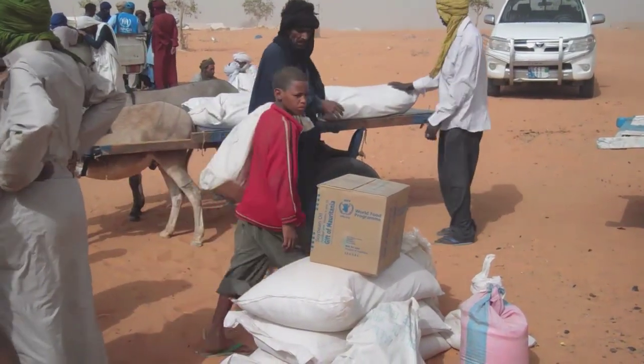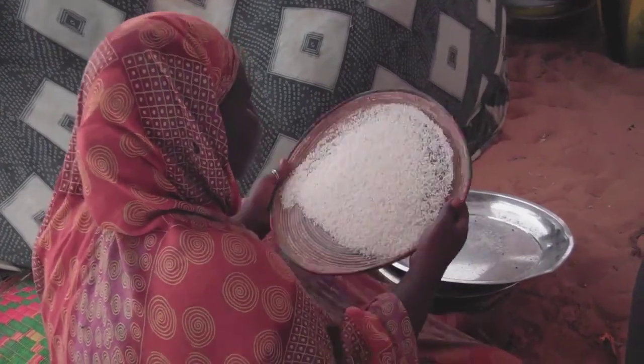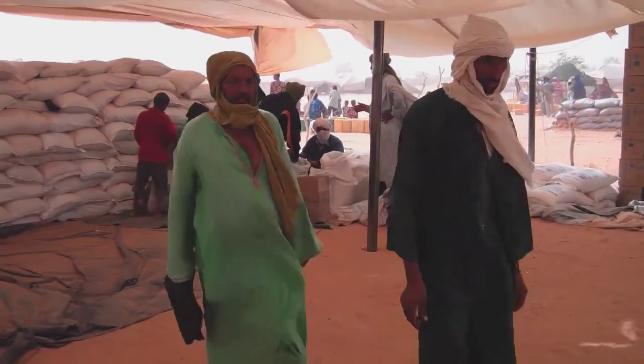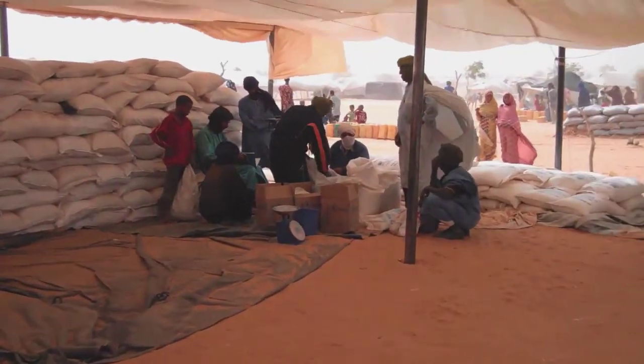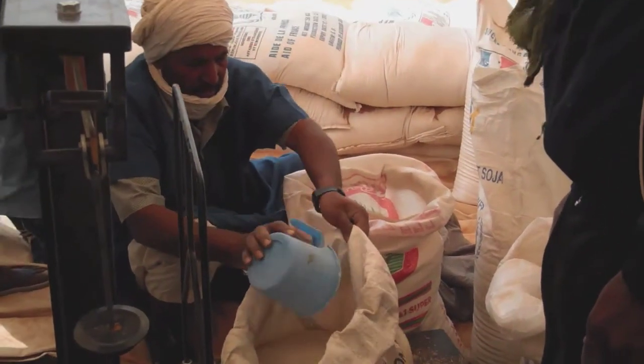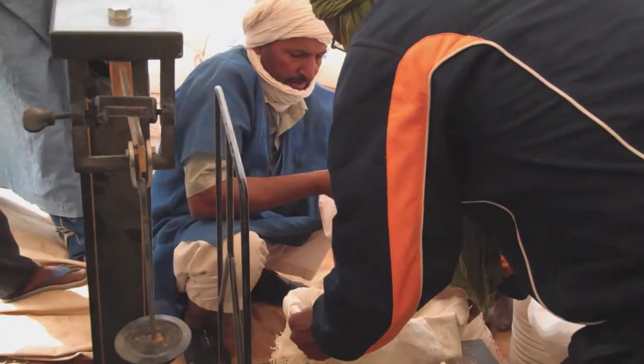Families like Ali and Fatima's are surviving on food provided by the World Food Programme. At a distribution centre, food is handed out to around 10,000 people. Each one receives rice, beans, salt, sugar, and oil — enough to get them by for a few weeks.